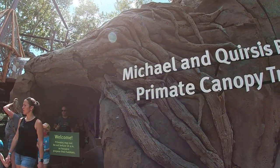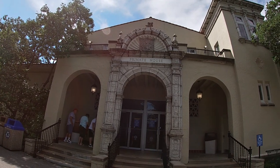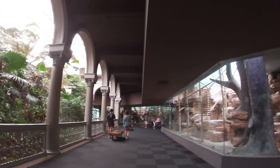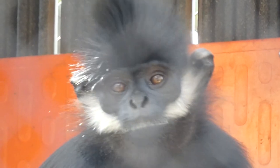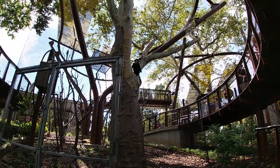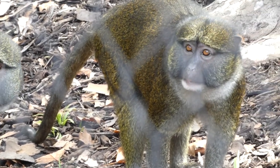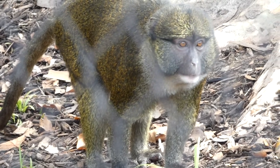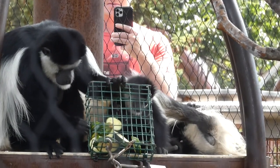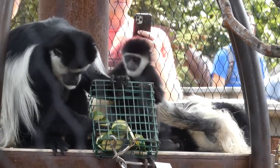No matter what you think of it, the Primate Canopy Trails was a well-needed upgrade that will not only forever improve the lives of its inhabitants, but will continue to educate and inspire future generations to come. In the words of Heidi Hellmuth, the zoo's curator of primates, being outside is critical for primates' well-being, and this new habitat is a demonstration of the zoo's commitment to providing quality animal care. With that, I'd like you to tell me in the comments below what you thought about this new development and what you would have done differently. As always, thank you for watching.